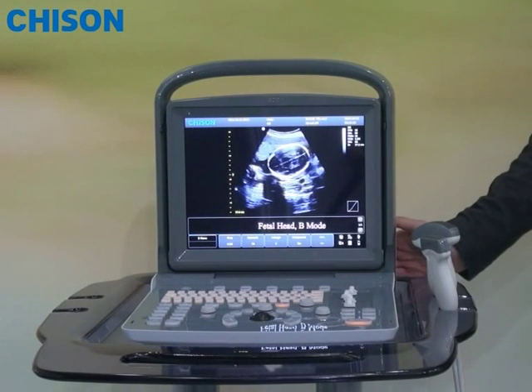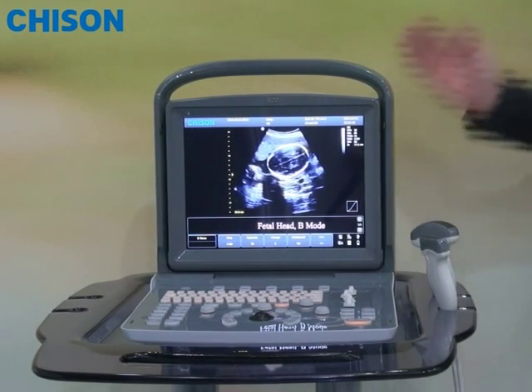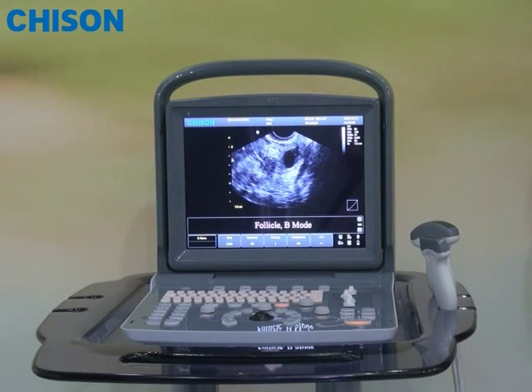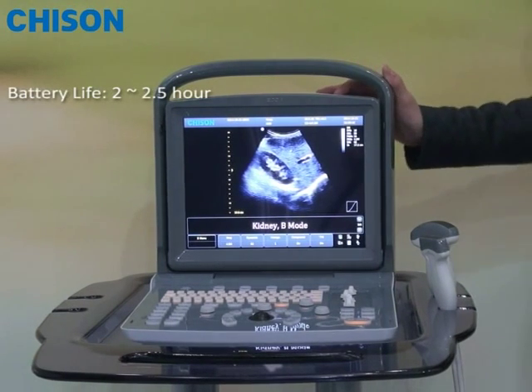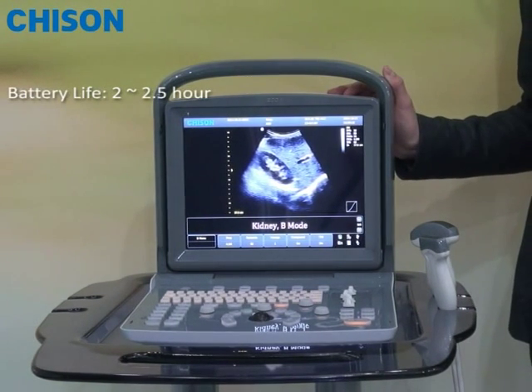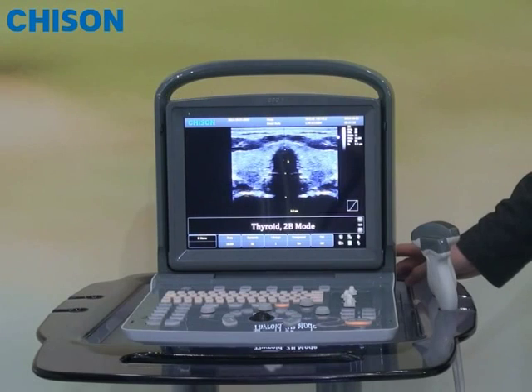For example, you may know some of our competitors, but their battery can only run 1 or 1.5 hours at maximum, while Acco 1 can run at least 2.5 hours and even longer.